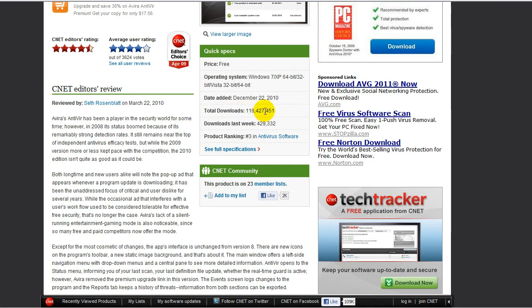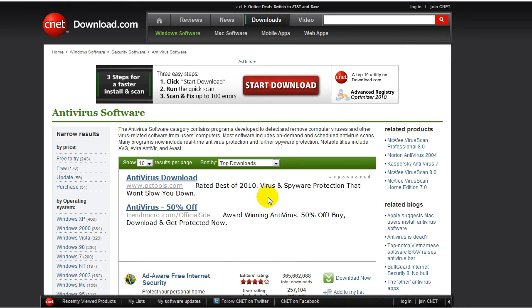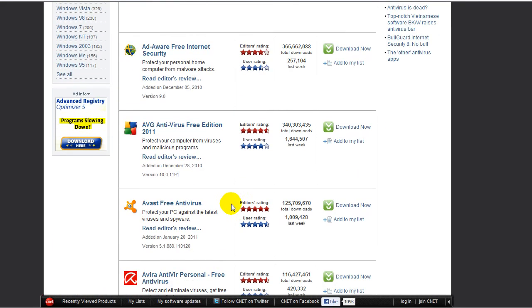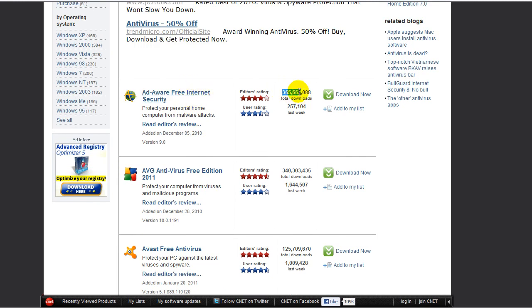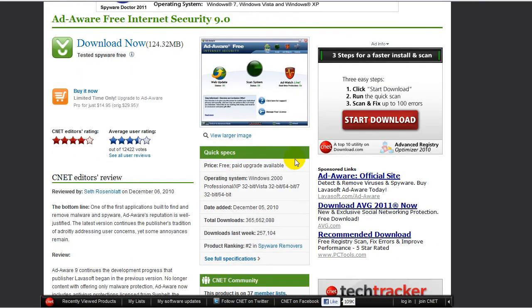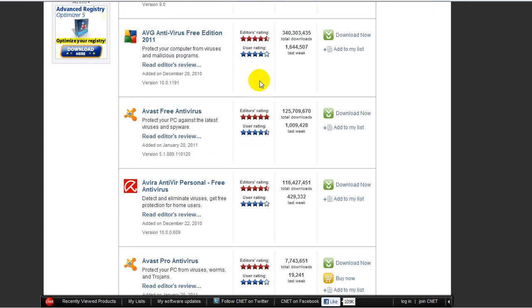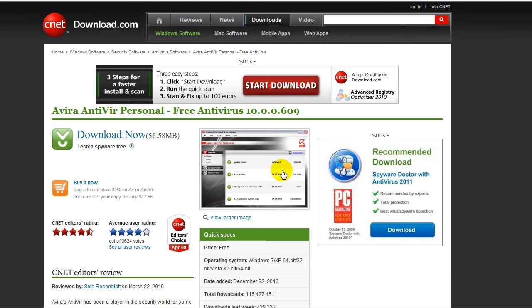Avira has 116,427,451 downloads. Let's check the top downloads. As you can see, AdAware is the most downloaded. I hear a lot about it but never personally used it — I'll have to test it. AVG comes in second, third is Avast, and fourth is Avira.